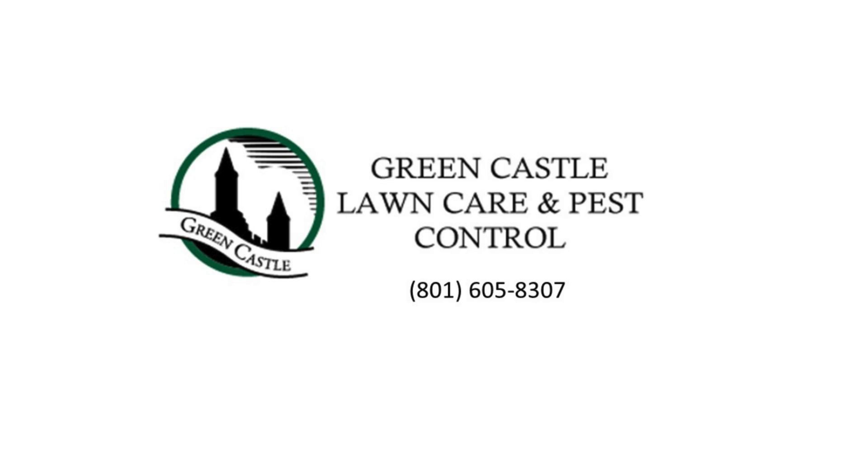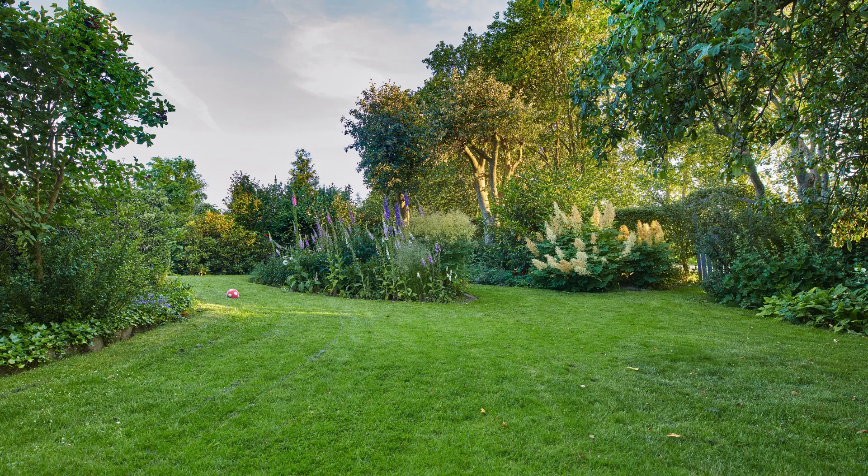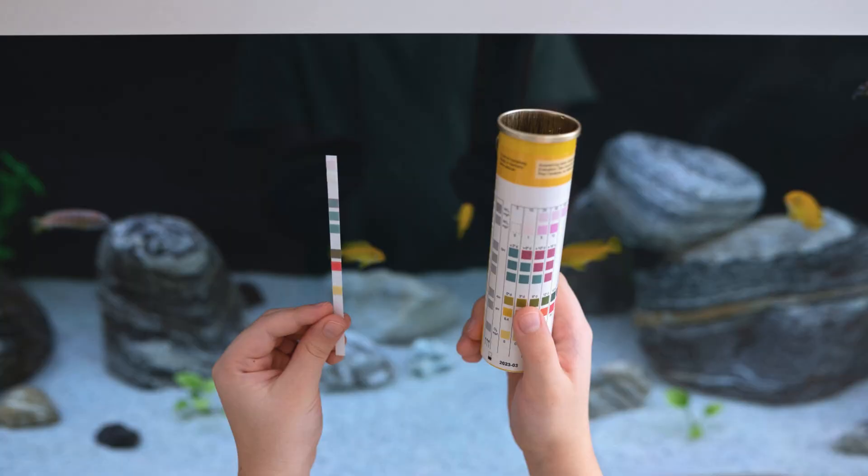Here are some Utah lawn care tips from Greencastle Lawn Care and Pest Control in Ogden. Choose a grass seed suited to Utah's climate — Greencastle knows what to do here. They can also test your soil for pH level and nutrient content and adjust if needed.